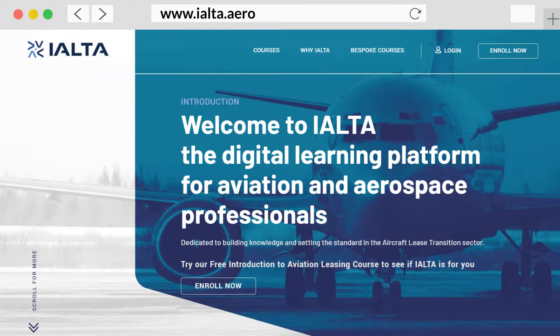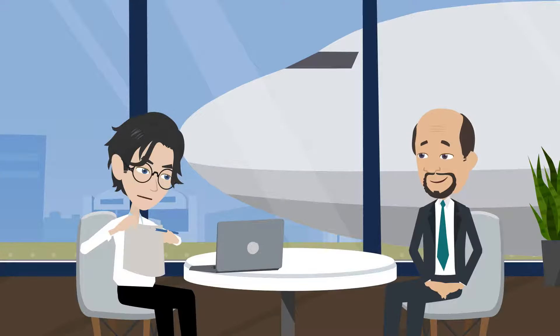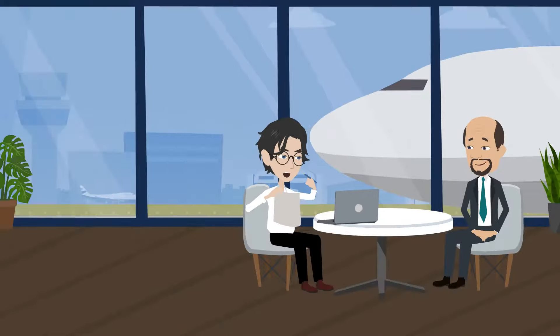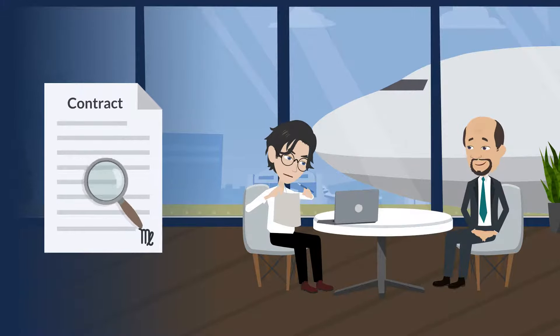IALTA is a digital learning platform dedicated to training technical consultants for aircraft leasing. The technical consultant will represent the lessor, to ensure that the aircraft is returned off-lease as per the lease return conditions in the contract.